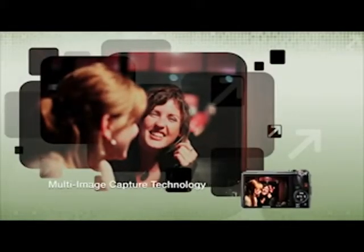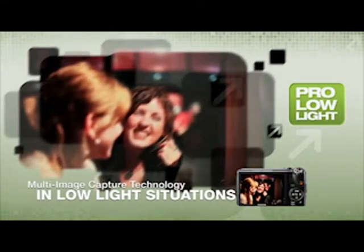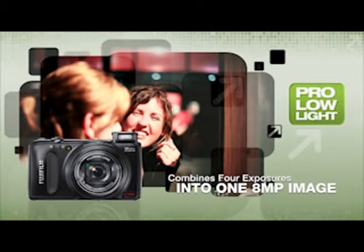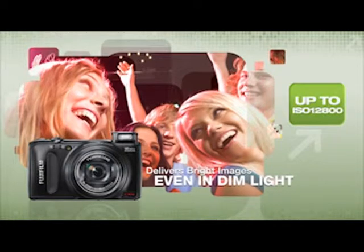In low-light situations, the Pro Low Light Mode uses multi-image capture technology, grabbing four exposures of the same low-light scene and combining them into a single 8-megapixel image with amazing brightness and clarity. And even in a snap-and-go situation, the Xtreme 12800 ISO delivers bright images in dimly-lit settings.